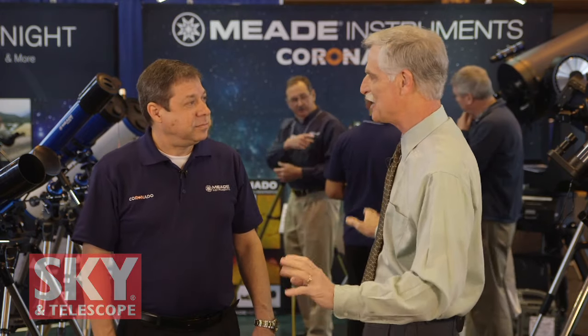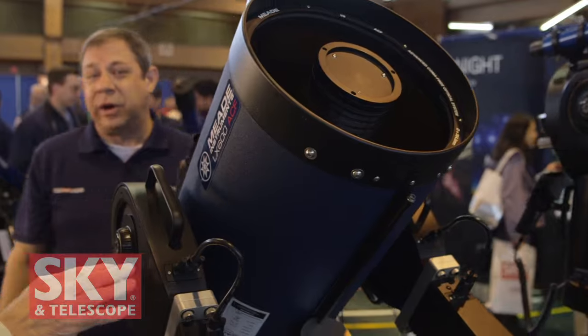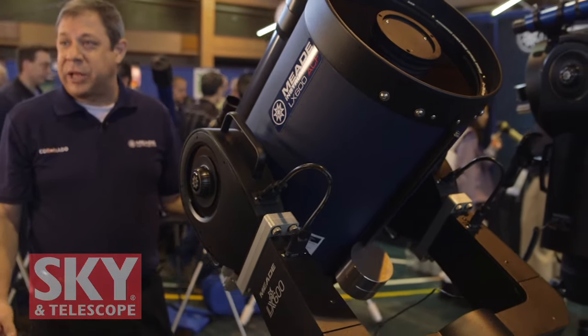You guys always have a very big display, lots of telescopes, a lot of exciting things to look at. Tell me what you want to show me. What we really want to feature today is some of our high-end products and really explain some of the features of those items that may not be that well understood. So what we want to talk about is the ILX600, which is our state-of-the-art ACF Schmitt-Cassegrain telescope.